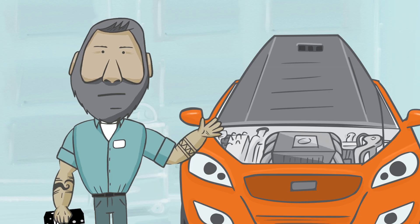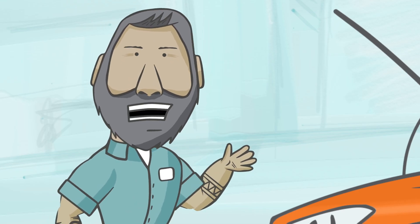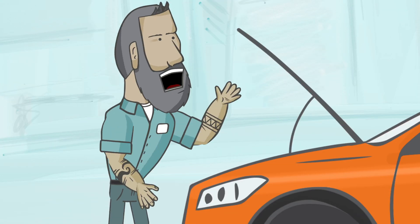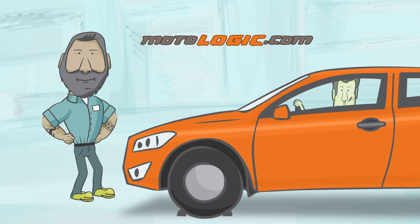Now that I have a MotoLogic subscription, I don't have to just trust my gut, because I have all the information I need directly from the manufacturer. It's like I'm the OEM tech on every car, every time. Go to MotoLogic.com to sign up today.